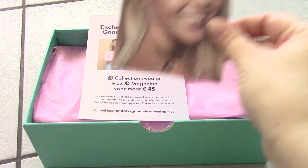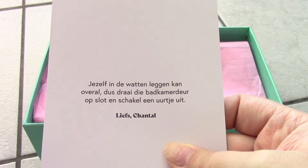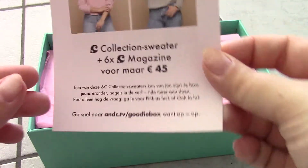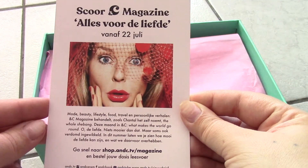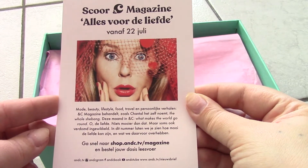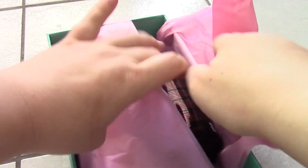This month's box is in collaboration with a Dutch celebrity, I guess — her name is Chantal Janssen. You can pause and read the info card for yourself. I'm not very familiar with discount codes and such, so if you want to use it, pause the video, read it, and shop. Okay, we're gonna open up the box.